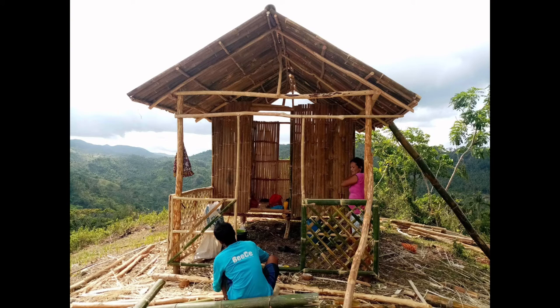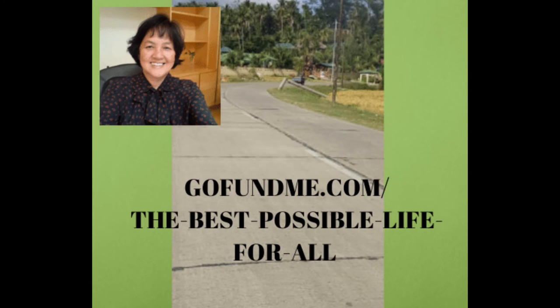Please assist me because I need assistance. Go to my fundraising site at gofundme.com forward slash 'the best possible life for all.'